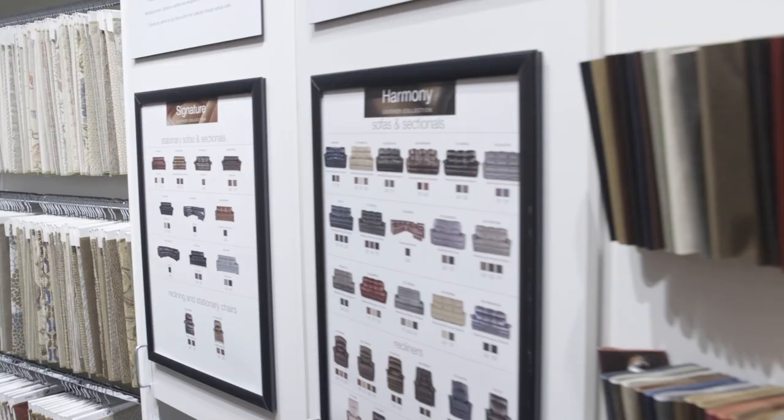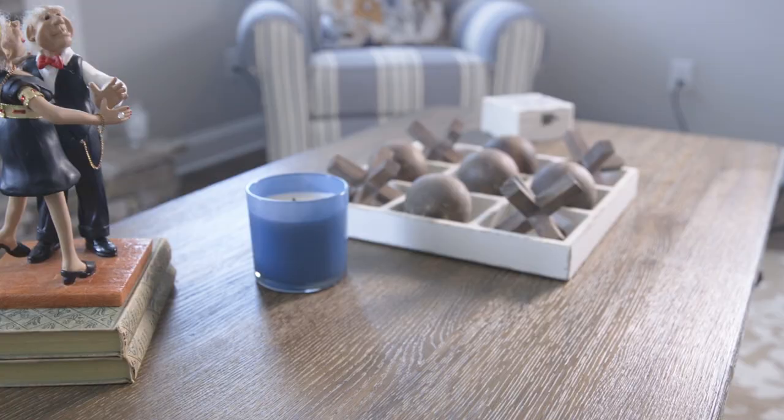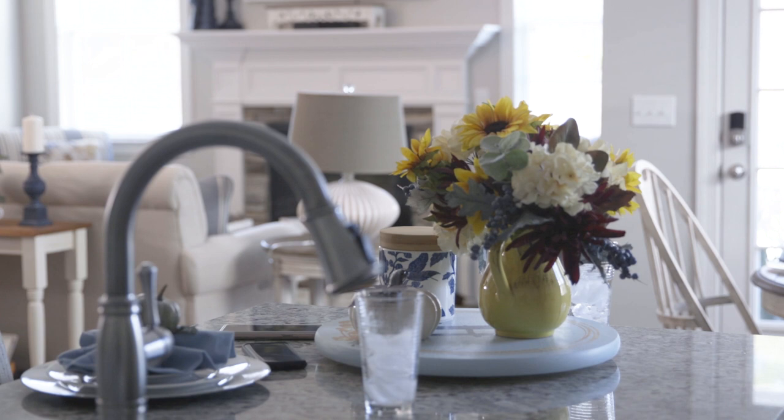We'd never done the in-home design program before, so that was exciting — seeing what they could put together for us. Sometimes I don't trust my own taste; I don't know if I always coordinate things well, so I wanted help with that. We came in with my daughter because I trust her taste and I think she knows my taste better than I know my own.